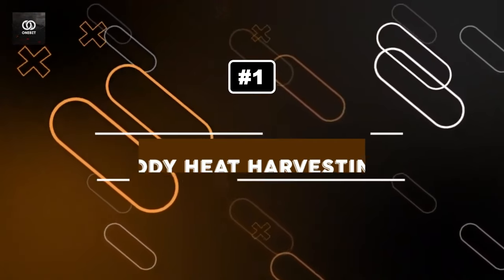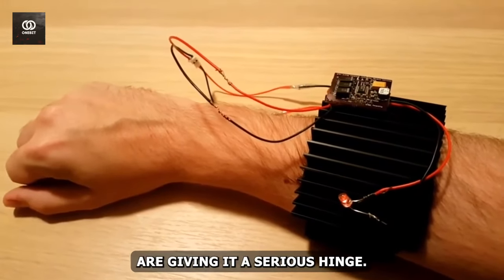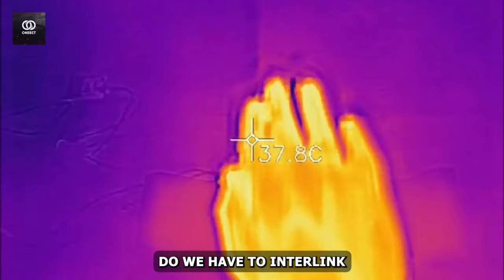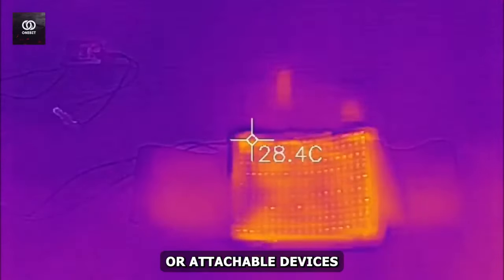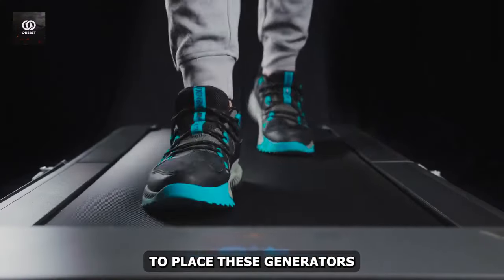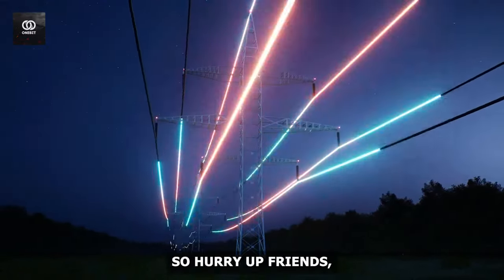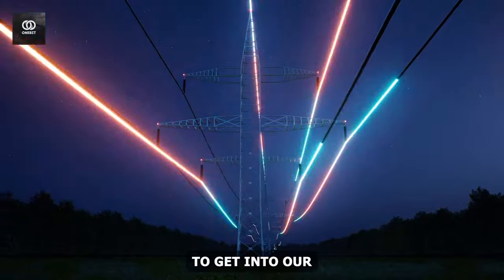Number 1: Body Heat Harvesting. This mind-blowing concept aims to convert the human body's heat into usable electrical energy. Rather than attaching wires, the approach uses wearable or attachable devices. Experts are planning to place generators on shoes, backpacks, or knees to harness walking energy, and are targeting fingertips, palms, and wrists to extract heat energy. Though this technology is at early stages, subscribe to the channel before they extract your energy and you miss the chance to join this wonderful community!